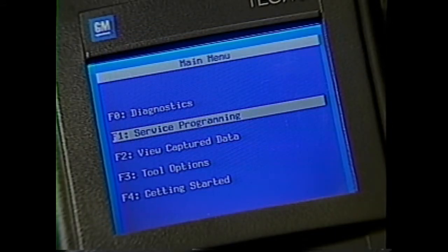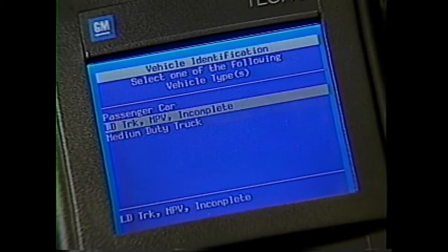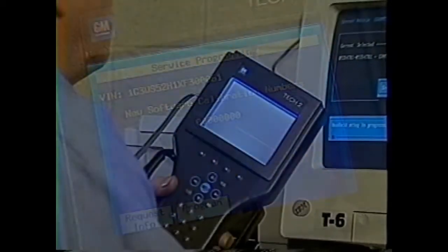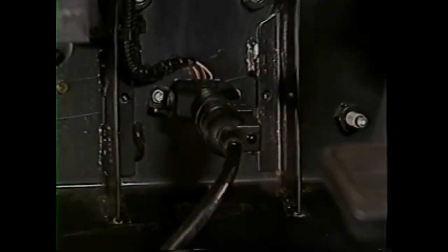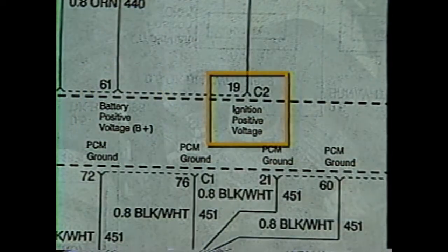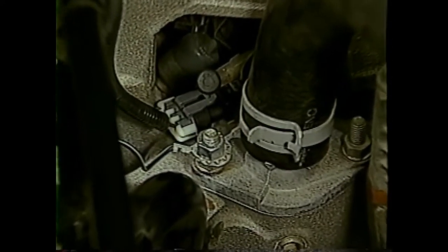For service programming of a new PCM, the TEC2 request info procedure must be performed on the new PCM after it's been installed on the chassis. Then the vehicle calibrations are downloaded off the TECLINE terminal to the TEC2 and programmed into the PCM through the data link connector. The PCM receives both a power feed and ignition feed. Ground for the PCM is G102, located on the thermostat housing bolt at the front center of the engine block.